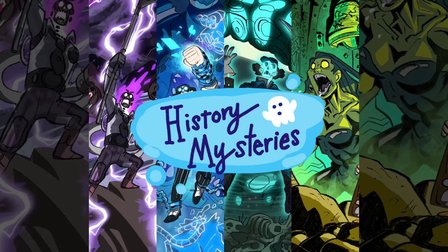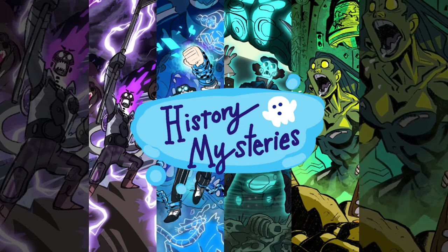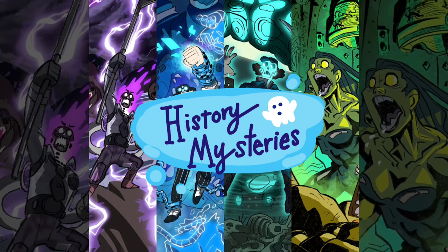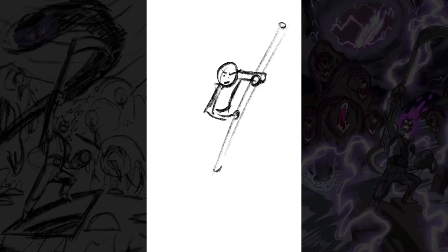Hi there, and welcome to my speed drawings of History Mysteries, where I show you how I drew real-life historical figures that I think had superpowers as superheroes in a comic book. I want to draw four different superheroes, the first one being the Lightning Rod Ranger, Roy Sullivan.